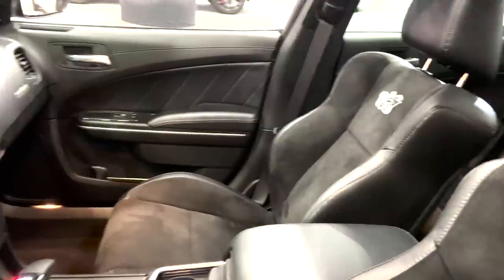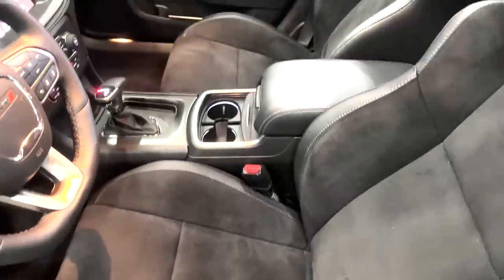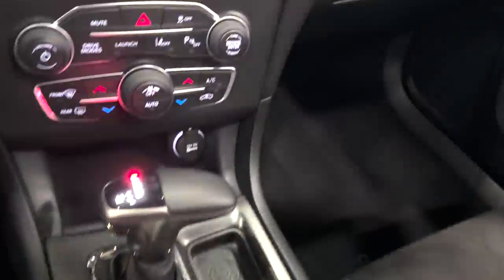Inside, the Plus Group is standard, which includes Nappa Alcantara seats with the Super Bee seatback logos, as well as the carbon suede package that has a suede headliner and carbon fiber interior accents.